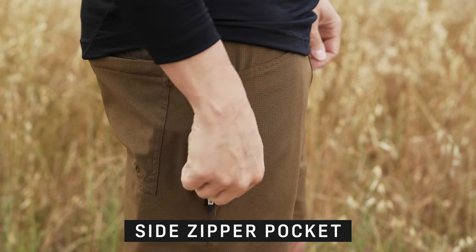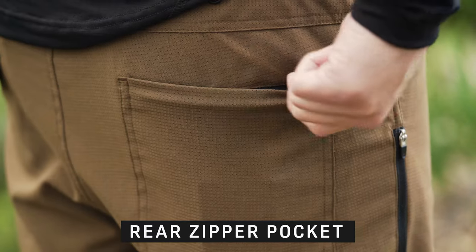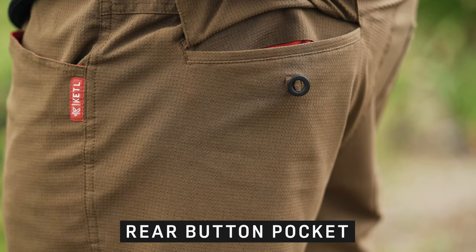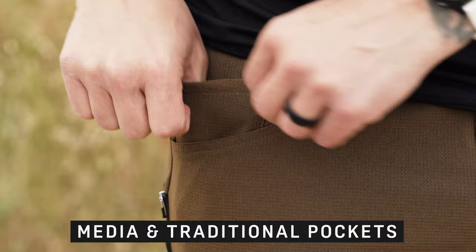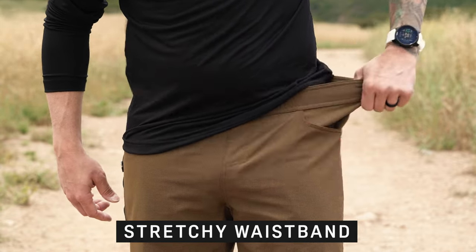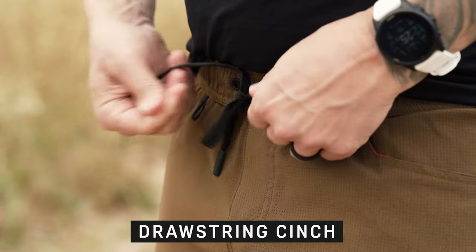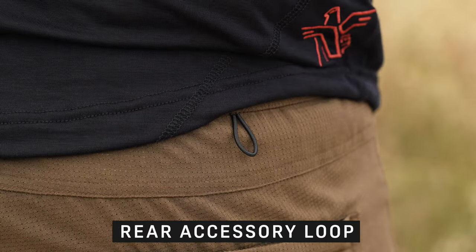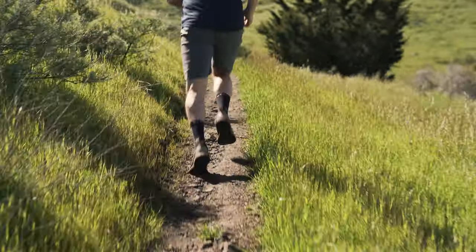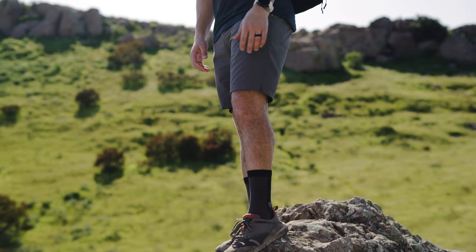Side zipper pocket big enough for a large phone, hidden zipper on the back right pocket, button closure on the back left, and traditional front pockets with an additional media pocket on the right side. Stretchy waistband with a cord cinch that can be tied outside, inside, or easily removed. Two small accessory loops for keys, sunglasses, or whatever else. Minimal, versatile, and most of all, comfortable — ideal for those super hot days.